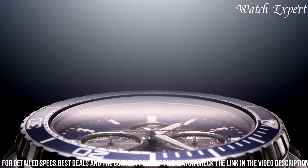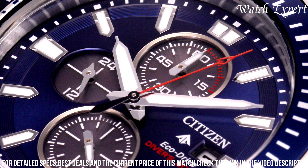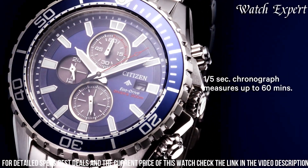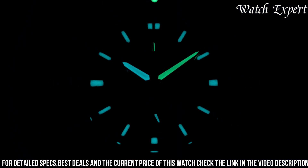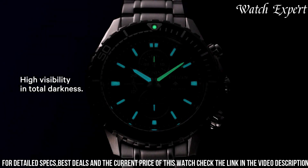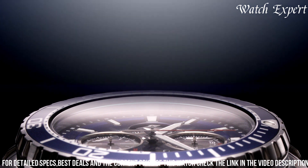Powered by Eco Drive technology, it harnesses light energy for sustainable operation, eliminating the need for battery changes. With its remarkable water resistance and reliable quartz movement, it's a dependable companion for both underwater exploration and urban adventures. Citizen's commitment to excellence resonates in every detail, reflecting their legacy of watchmaking mastery.